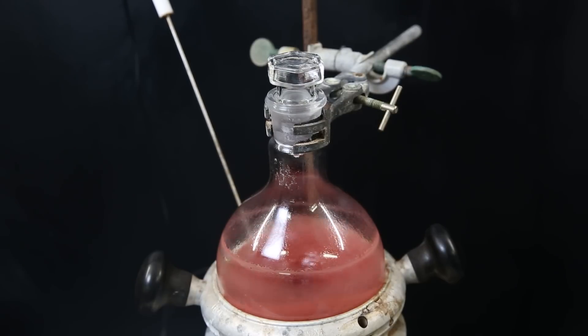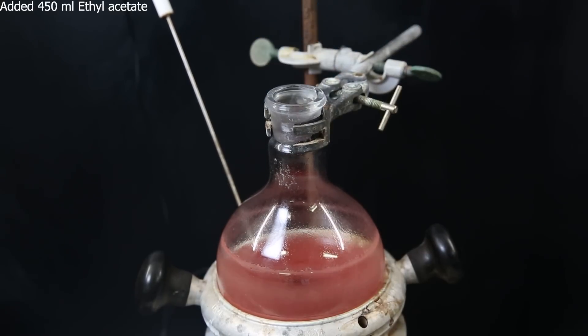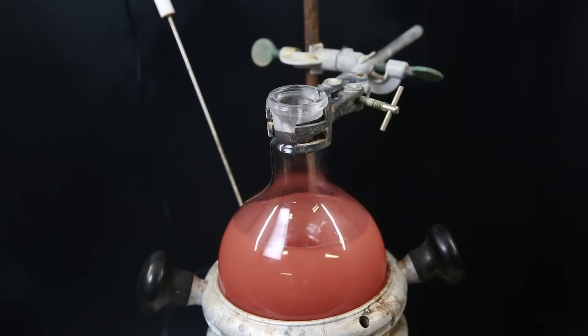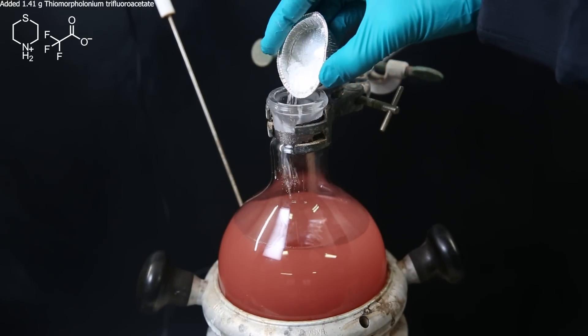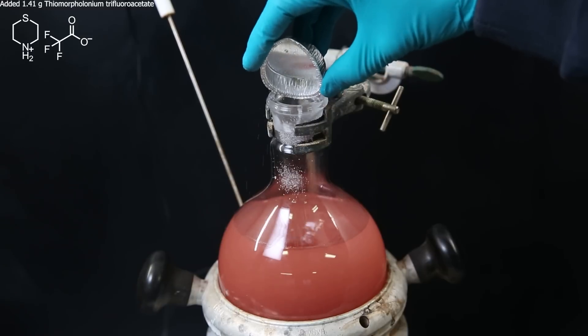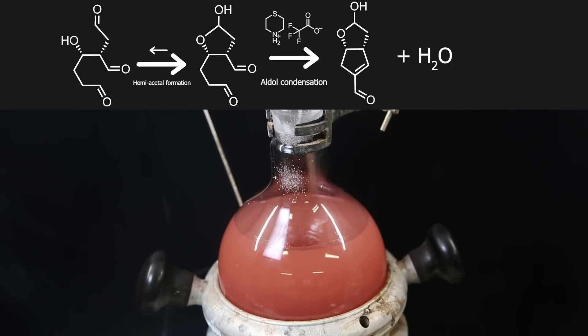I come back to the reaction flask after 45 hours. The mixture has turned red and the first reaction should be finished. To continue with the next reaction, I first dilute the mixture with 450 ml of ethyl acetate. Then I add 1.41 g of the catalyst thiamorpholoneum trifluoroacetate and heat the mixture to around 65°C. In these conditions, the hemiacetal form of the intermediate is favored, both through the slightly acidic conditions and through consumption of the hemiacetal intermediate.